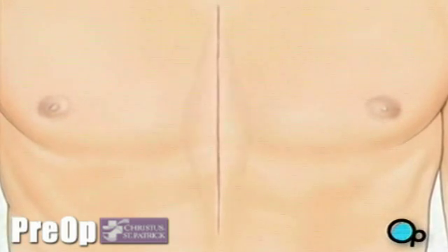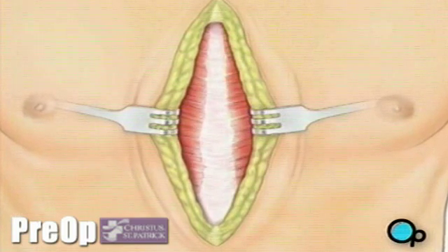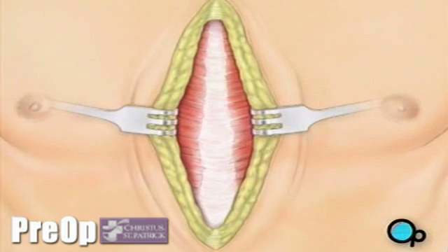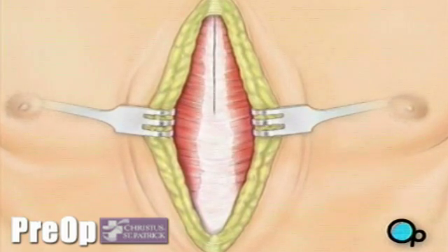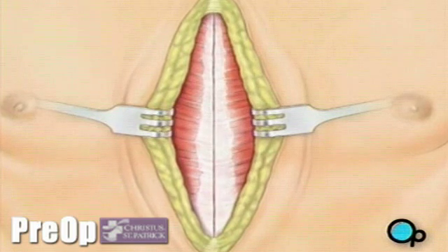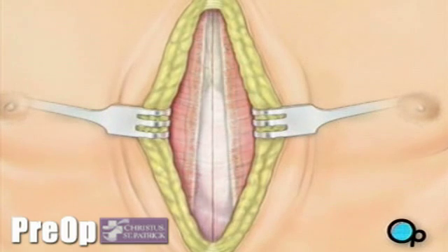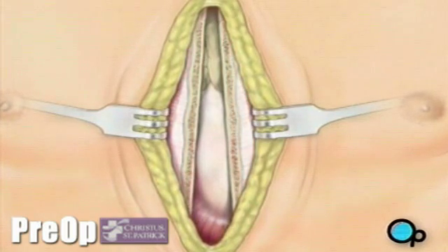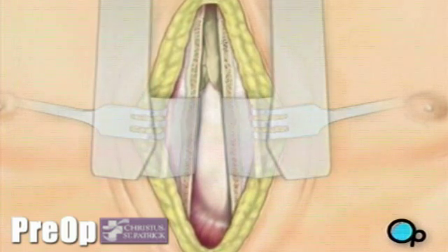Skin and other tissue will be pulled back in order to expose the breast bone. Your doctor will carefully divide the breast bone. And a special instrument, called a retractor, will be used to hold the chest open.